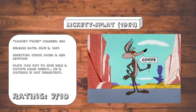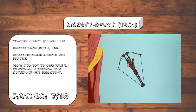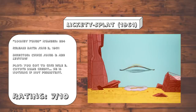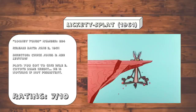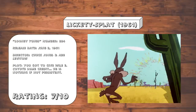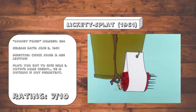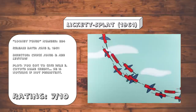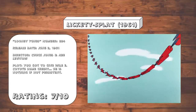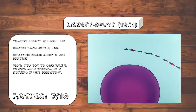Lickety Splat. I can't be the only one who thinks that the coyote looks off here, right? As far as these Roadrunner cartoons go, it's pretty okay, although some of these gags feel a little forced, even by cartoon logic standards. Like this gag where the coyote throws an exploding dart at a target, and instead of throwing them at the Roadrunner, he just gets into a hot air balloon and just drops them, hoping that one of them will hit the Roadrunner.